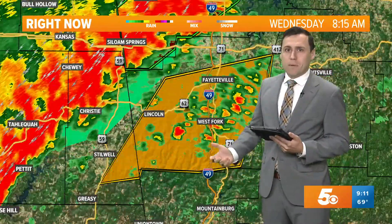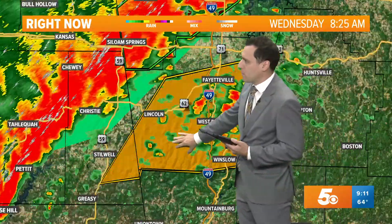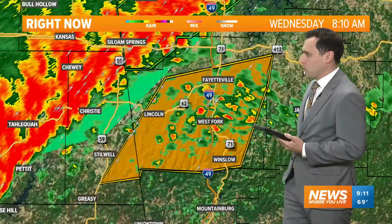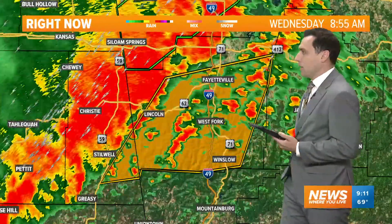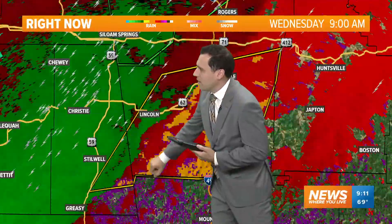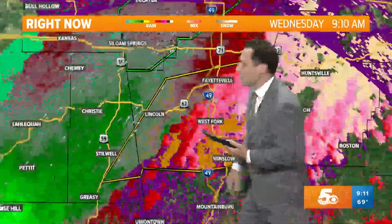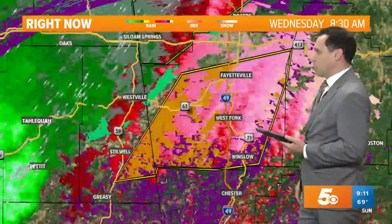We can go to velocity radar — go to velocity, maybe pause it again. We may want to try to get a better picture; we'll see what it looks like once we switch over, see if we can get a little clearer velocity for us. But we want to watch the rotation coming in and out of Adair County into portions of western Washington County.